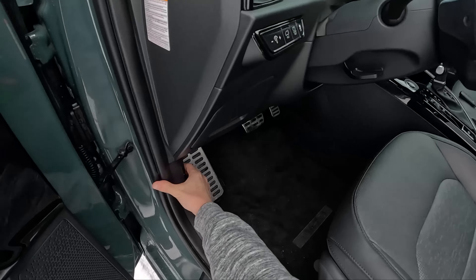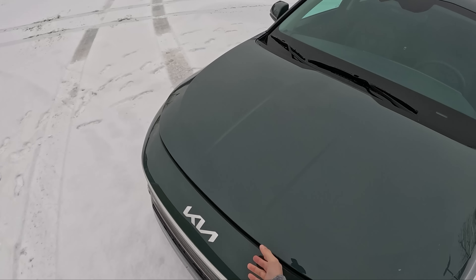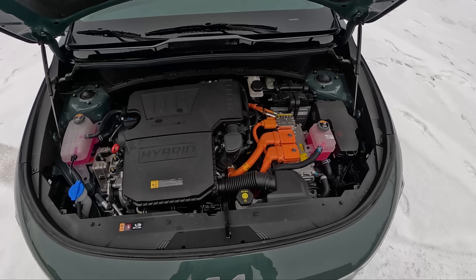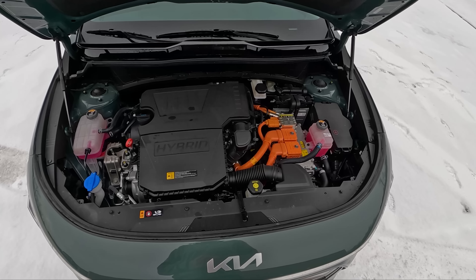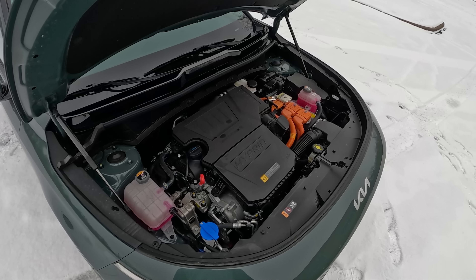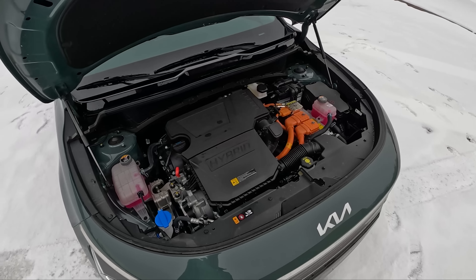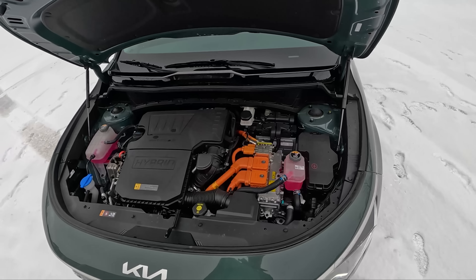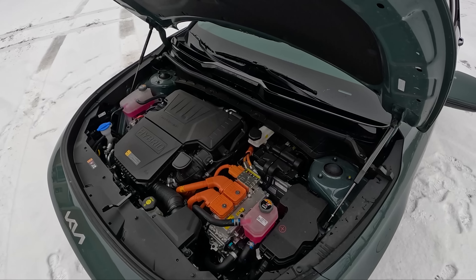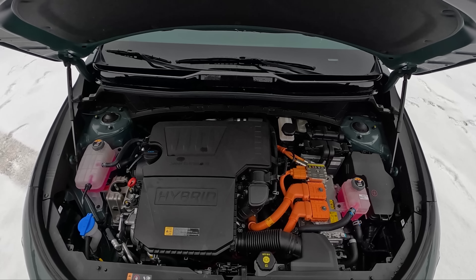Let's pop the hood and look at this hybrid powertrain. The 1.6-liter makes about 104 horsepower and the electric motor makes about 42 horsepower, which somehow combines to a 139-horsepower rating — a little bit of loss in there. This is rated to get about 45 miles per gallon on the highway and 53 MPG in the city. This week in colder temperatures, I've seen about 37 MPG in some combined driving on shorter trips — definitely a lot lower than the projected EPA ratings.